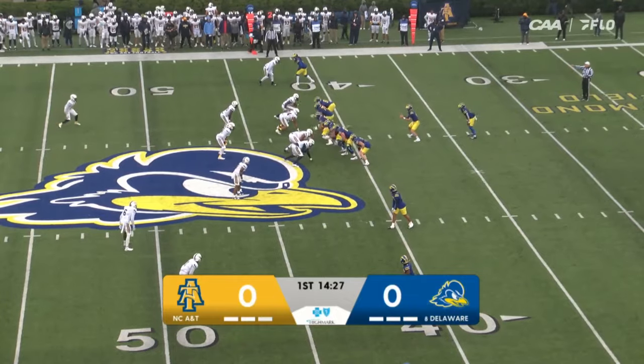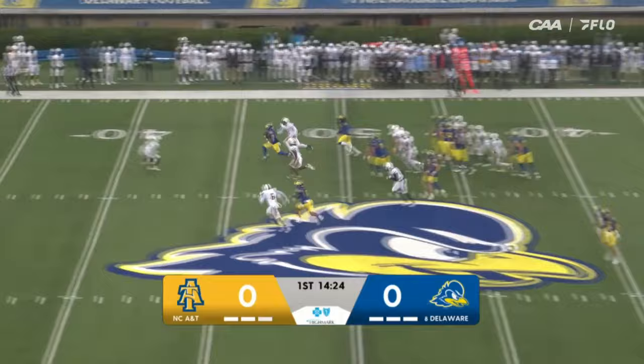Pickup of nine on first down for Marcus Yarns, and he's got a second straight touch right up the middle. And here is the game-breaking speed of Marcus Yarns across the 40 into Aggies territory.